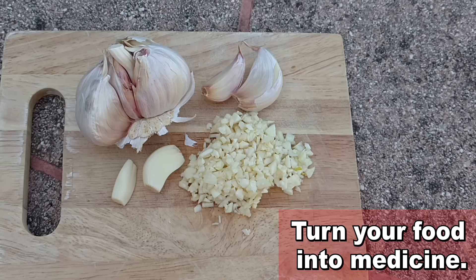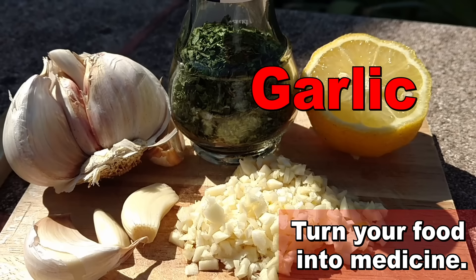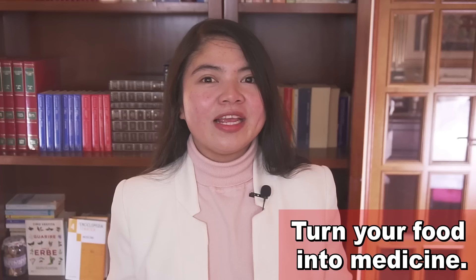Another food you absolutely want to consume regularly with high blood pressure is garlic. Garlic is a superfood everyone should have regularly, but especially those with high blood pressure. And there are more foods with medicinal properties. People with high cholesterol would benefit from eating oats more often, and those with gout from cherries. You can really turn your food into medicine if you eat the foods that are right for you.